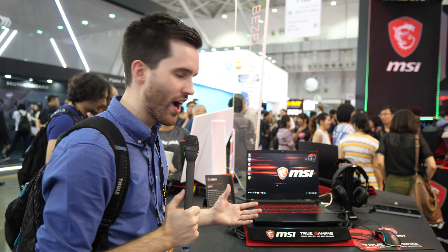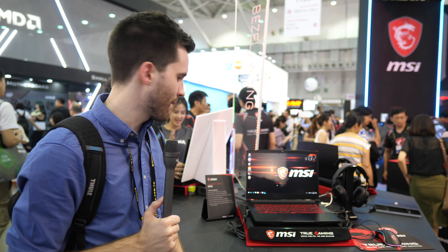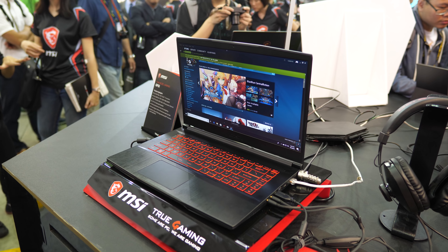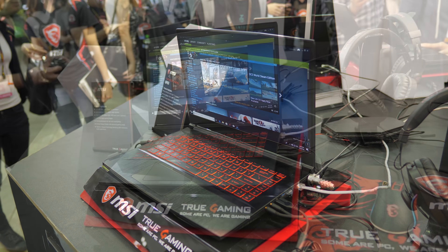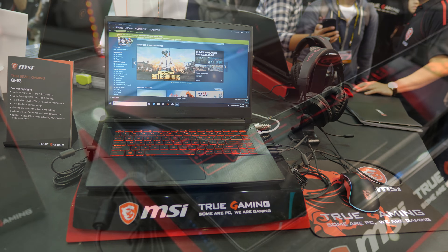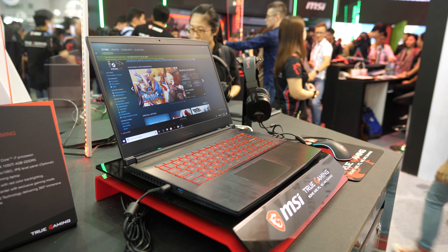Here's the brand new MSI GF63 laptop — their more entry-level but thin and light gaming laptop with slim bezels. It comes with 8th-gen Intel Core i7 processors like the 8750H, and up to GTX 1050 Ti graphics, though 1060 graphics may be available in some markets. It features a 15.6-inch 1080p display, weighs just 1.8kg, and is under 22mm thick. MSI has used metal for the lid and around the keyboard, with a plastic underside to keep the weight down. This laptop should retail for just under $1,000 USD and will be available later this month.